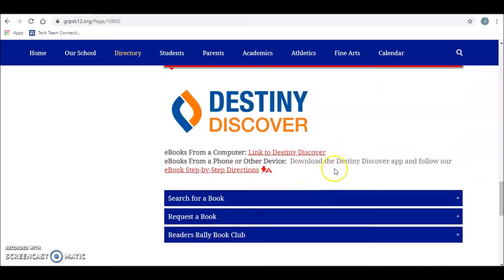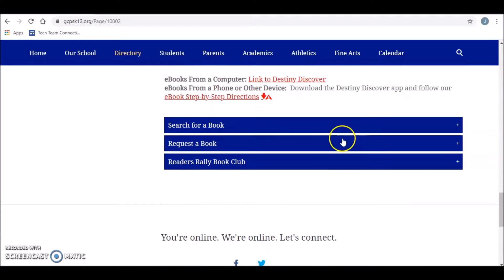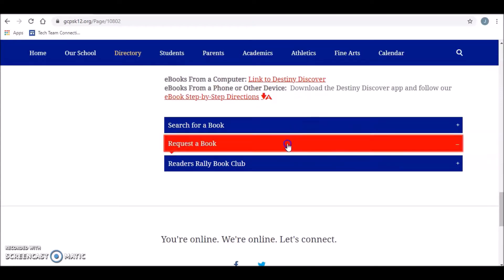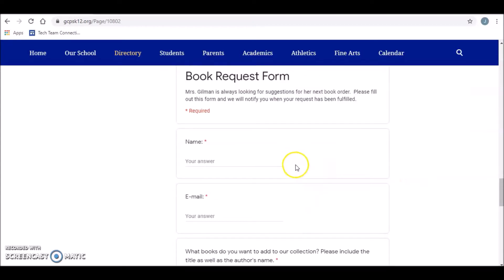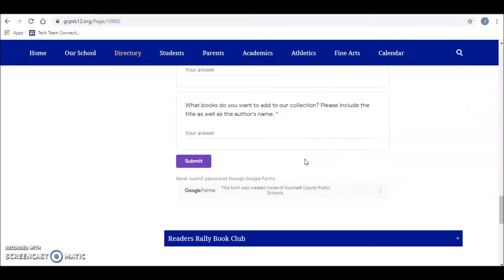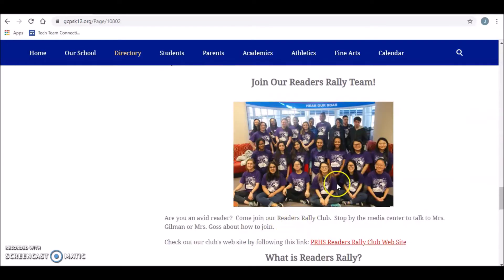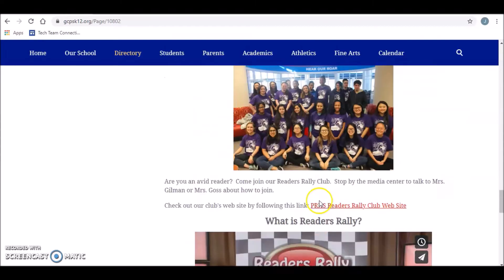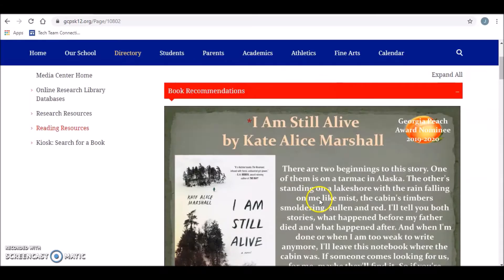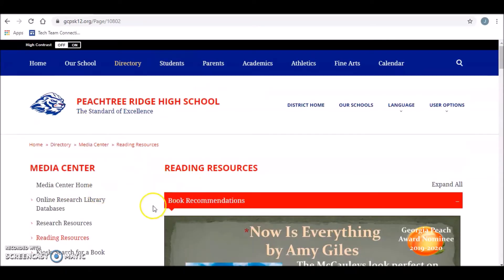We do have a lot of options for e-books — a lot of them will be through the Gwinnett County Public Library, which I'll talk about in just a little bit. And then requesting a book: I have a Google form here. If there's ever a book you want me to order, I'd love to order it for you — you can fill that form out or just come talk to me or email me directly. There's more information about our Reader's Rally Book Club if that sounds interesting. So that's just the basics of our media center website — you get there by going to directory and then media center.